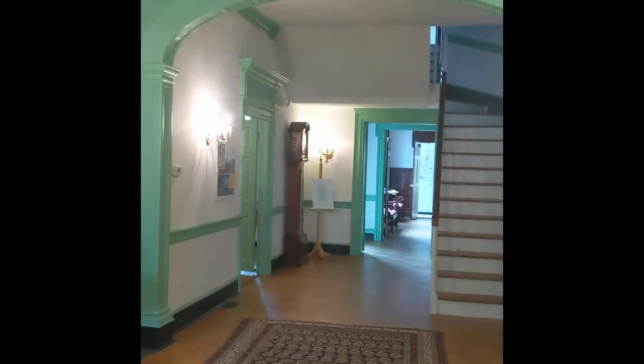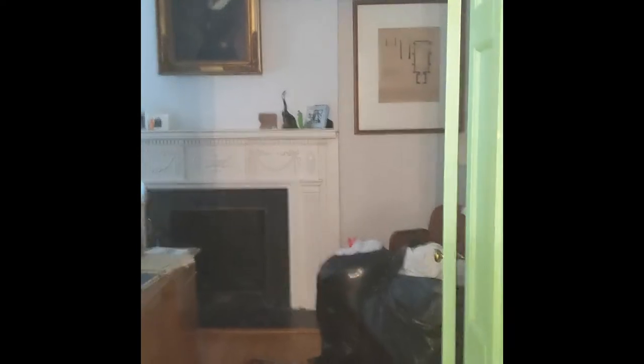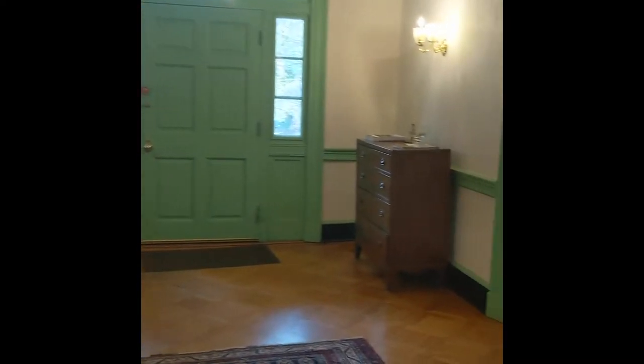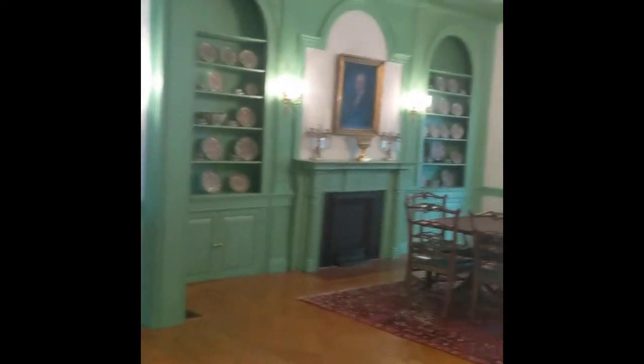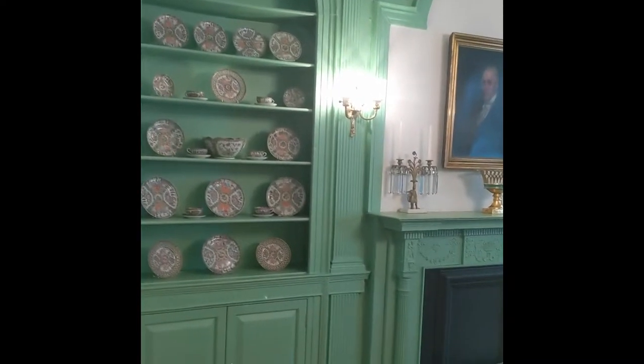So here's our foyer. As I mentioned, when the house was first constructed, these two rooms right here would have been the original porch to the house — those are part of a mid-19th century addition. Now according to the National Register for Historic Places, these two are original rooms, and this room over here has some of the earliest woodwork in the house.